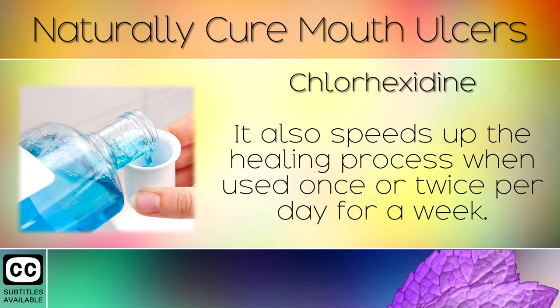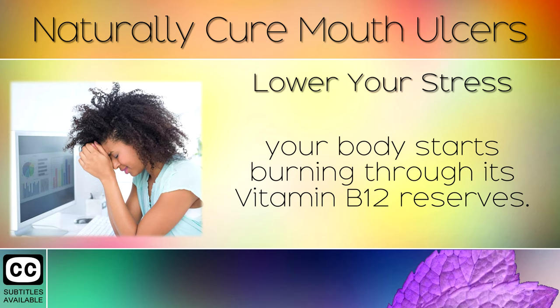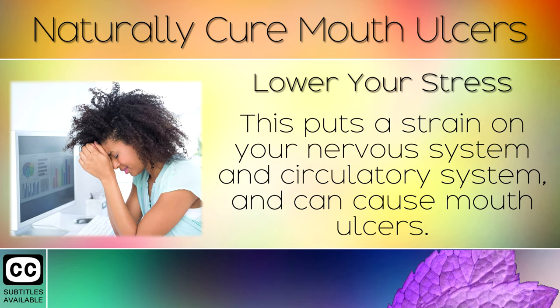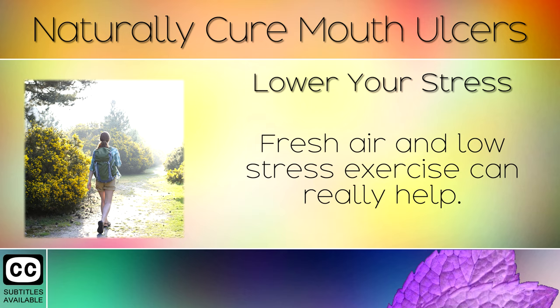Remedy 9: Lower Your Stress. When you feel stressed for more than 24 hours, your body starts to burn through its Vitamin B12 reserves. This puts a strain on your nervous system and circulatory system, and can cause mouth ulcers. Take long walks in nature of 30 to 45 minutes per day to calm down your adrenal hormones — fresh air and low-stress exercise can really help.